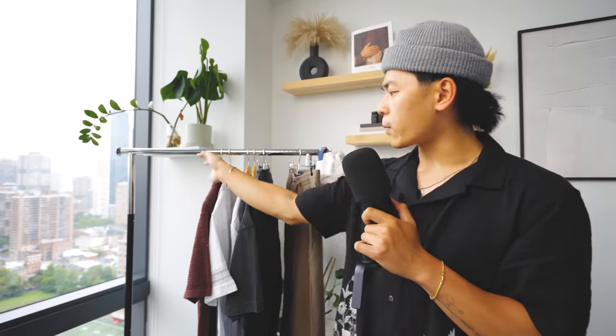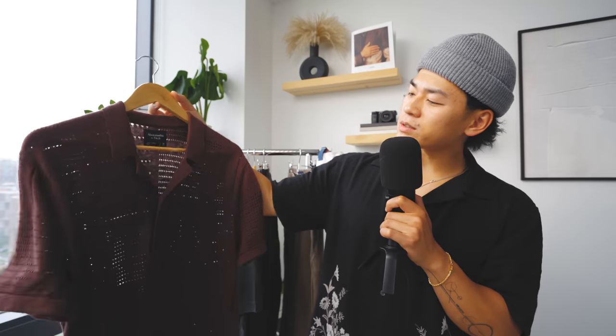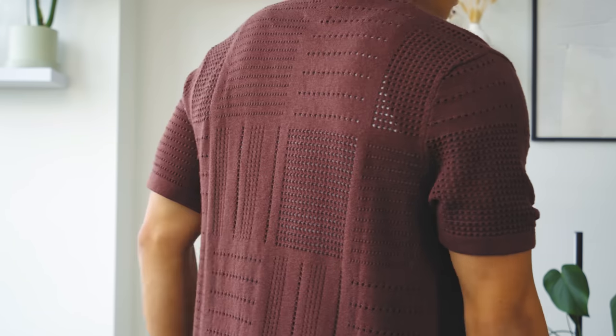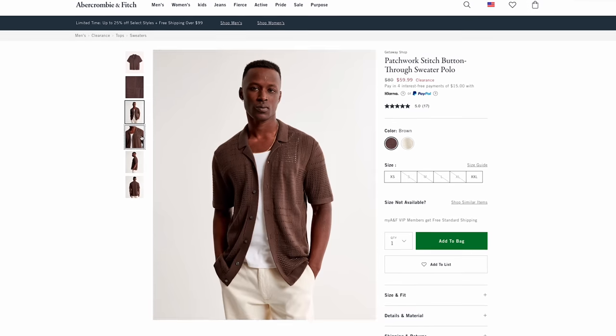Next is their patchwork polo in a brown colorway — basically another camp collar polo. It has a lot of ventilation holes for breathability, and if you wear a white tank underneath you'll get little specks of white throughout your fits, which is pretty cool. I also love how the patches of holes go in different directions — it adds a nice texture and makes it feel much more premium and luxurious.